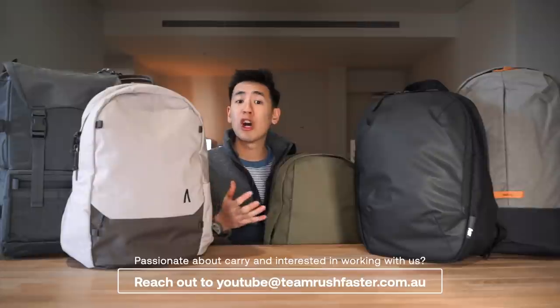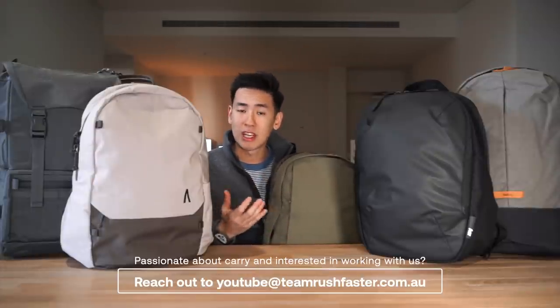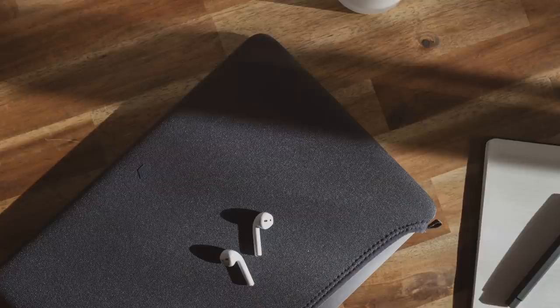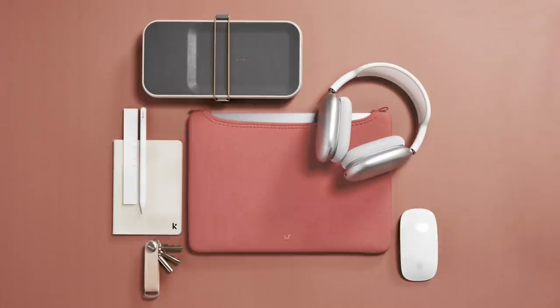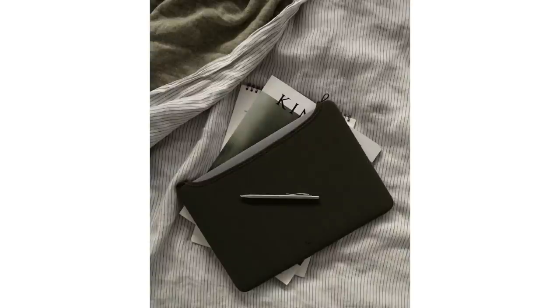As we take a brief overview of these five bags, we've actually done independent full-length product walkthroughs on each one, so if you want a deeper dive, check out the links on screen. For those new to the channel, we've released our own Rush Fasa laptop sleeve, now available for worldwide shipping at rushfasa.co — a sleek, slim sleeve to protect your laptop at school or on campus.